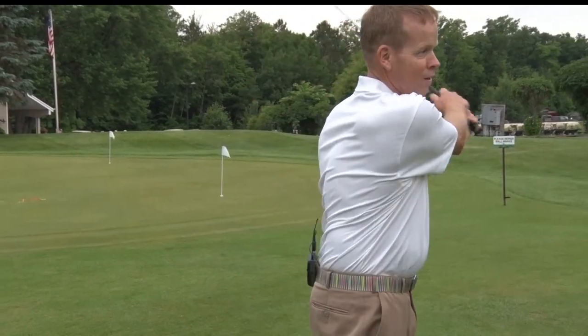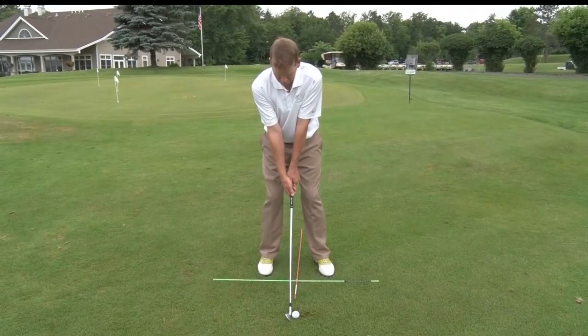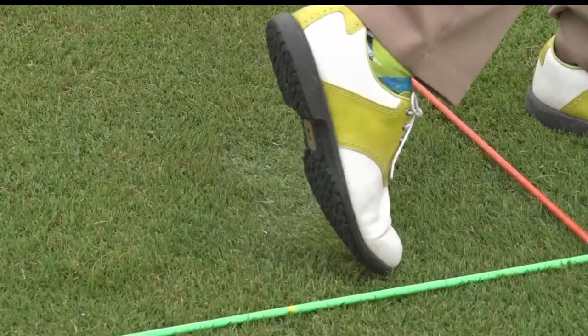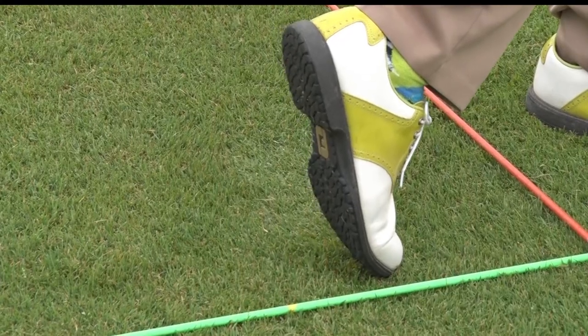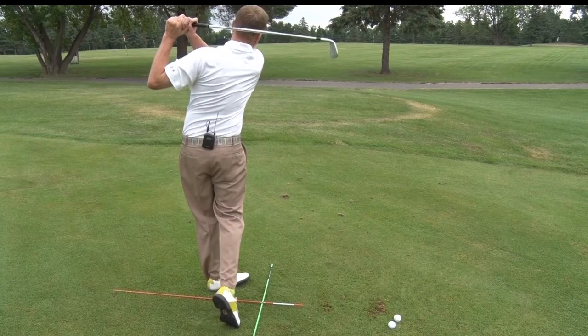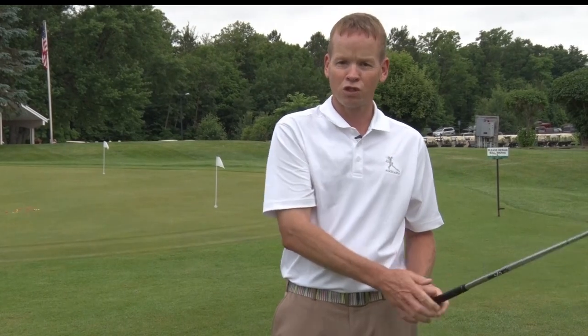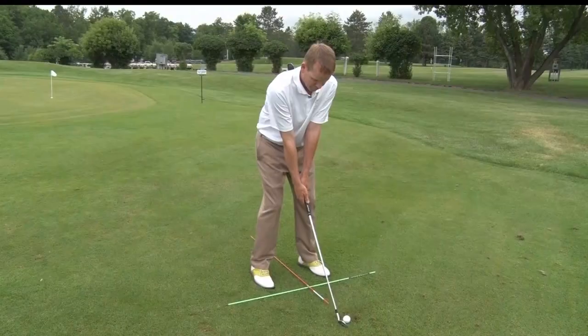And obviously the most important one that we see in every great player to ever play the game is completely unwound on the forward leg — you've got to see the bottom of your trailing shoe and the club is over the shoulder. When we do make good swings, if we're going to think about one thing, think about finish. Impact is two hundredths of a second.